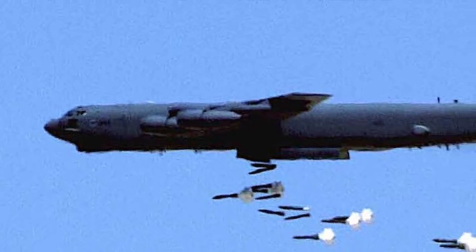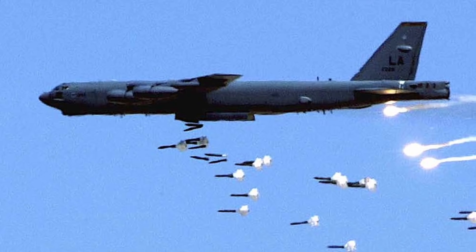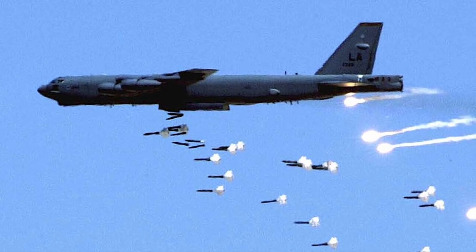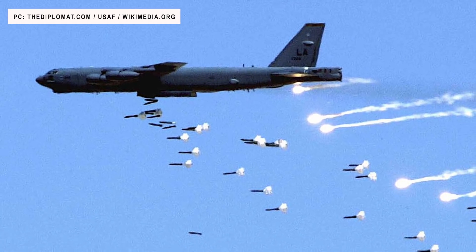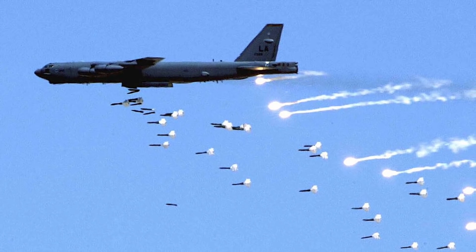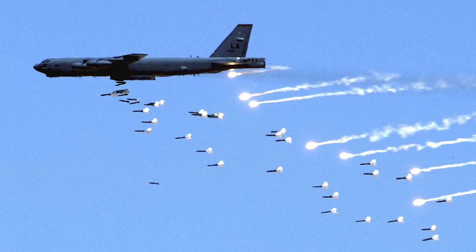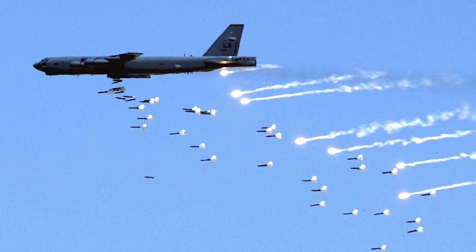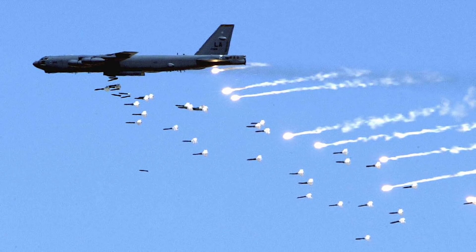The B-52 is capable of carrying both conventional and nuclear weapons, with a payload capacity of 70,000 lb or 32,000 kg. This makes it an excellent platform, as multiple high-value targets can be taken out in a single mission. Since the B-52 has a large radar cross-section and low speed, it is vulnerable to modern air defense systems. To mitigate this, cruise missiles were integrated so the aircraft can hit targets without entering the opponent's strike envelope. The ability to carry up to 20 AGM-69 SRAM nuclear missiles was added to G and H models starting in 1971.